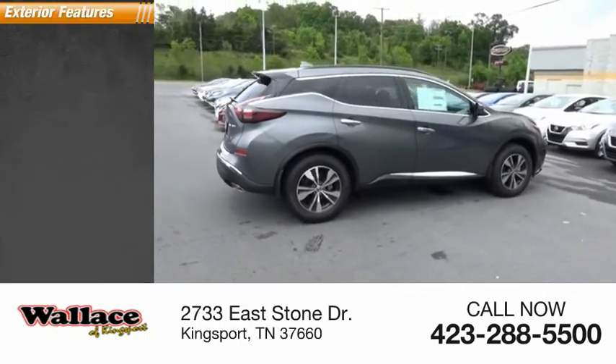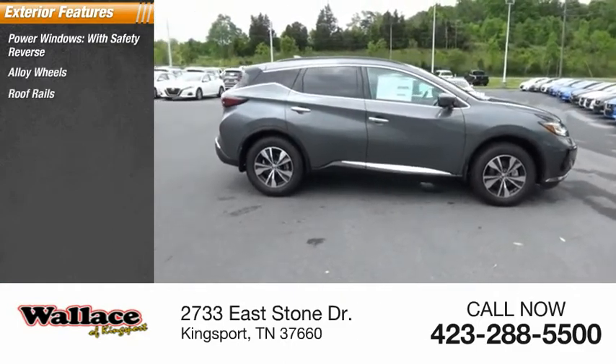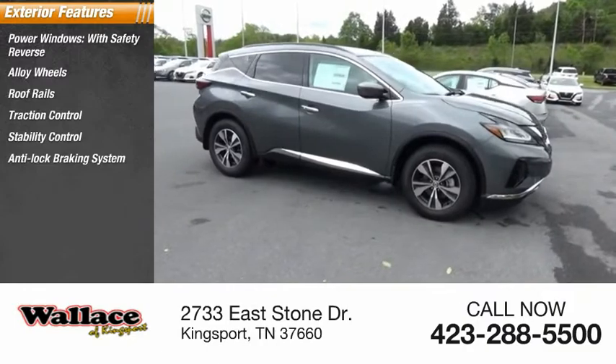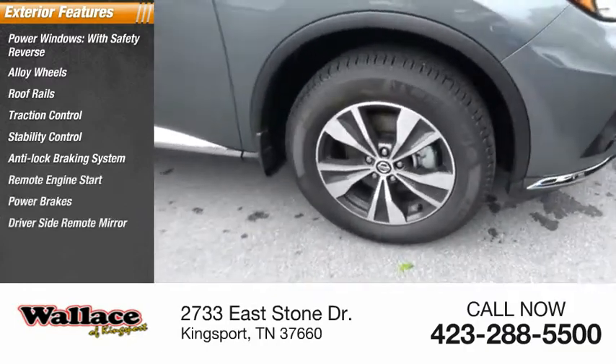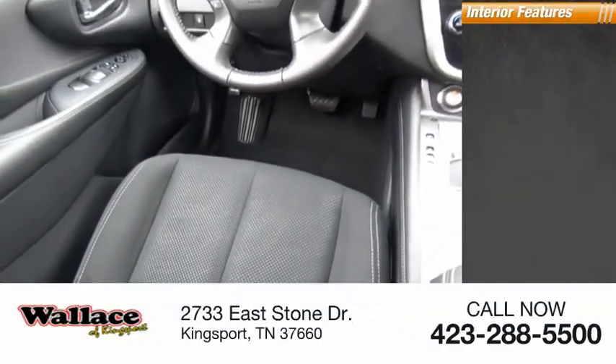Here are some of this vehicle's great options: power windows with safety reverse, alloy wheels, roof rails, traction control, stability control, anti-lock braking system, remote engine start, power brakes, driver's side remote mirror, and body side moldings.